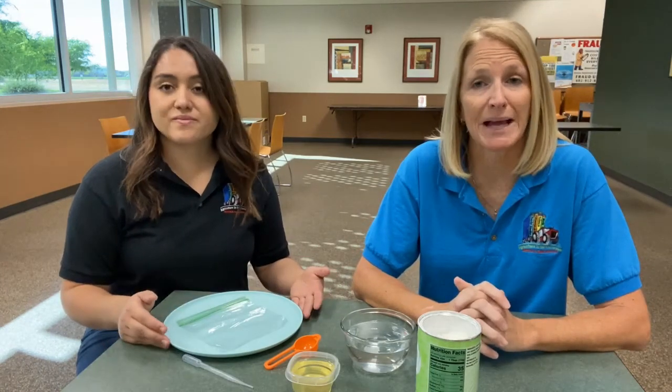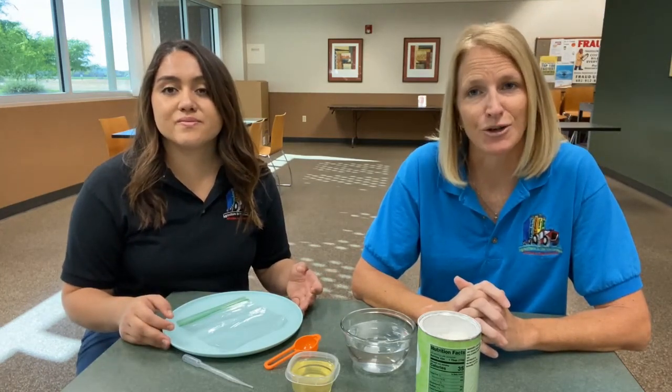Scientists were able to take an agricultural product — corn — and create plastic that is now renewable, because we can always grow more corn, and biodegradable. So today we're going to make some corn plastic, and Miss Tori is going to show you how we do it.